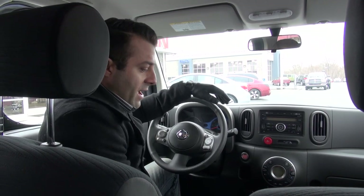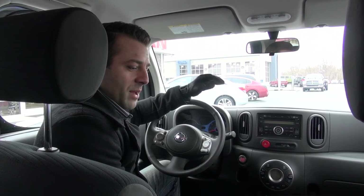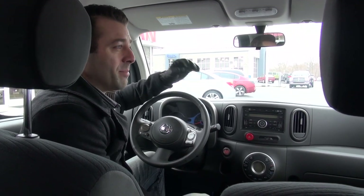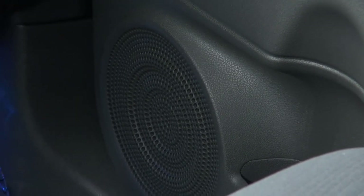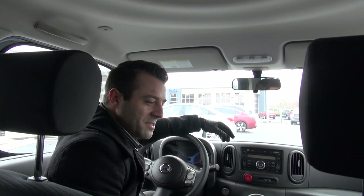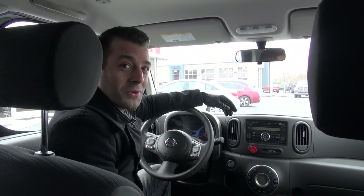You'll also notice a wave pattern design — a ripple effect — used all over the vehicle. Try to imagine dropping a pebble into a pond. All of the speakers have that design, and if you look at the roof, you'll notice that there is a pebble ripple pattern all the way across the roofline. It doesn't have any specific purpose other than it really does look cool.